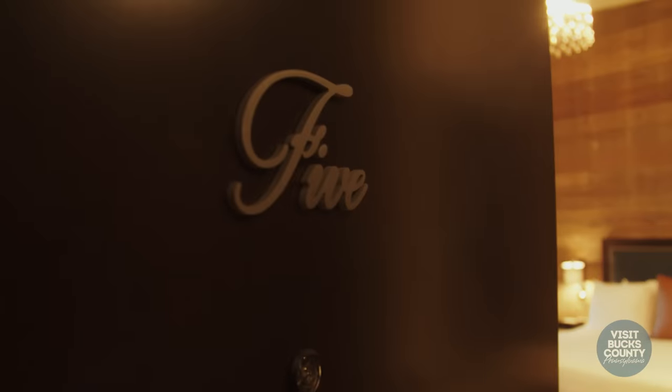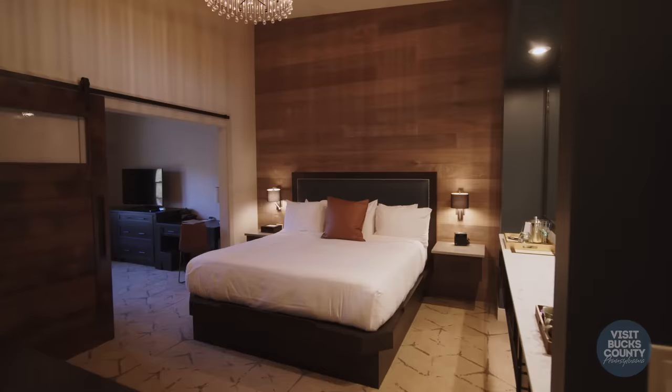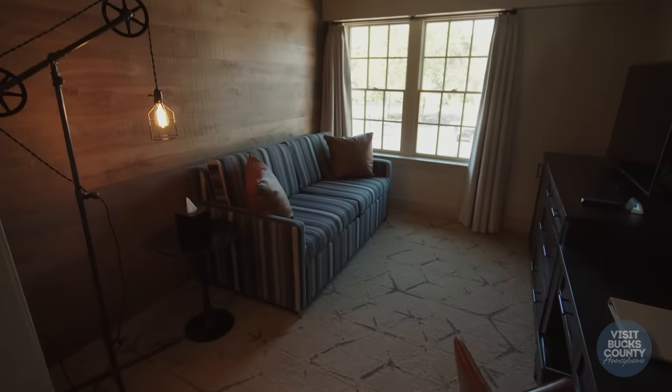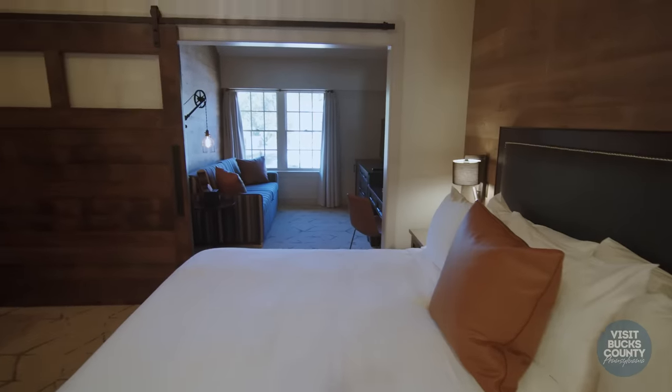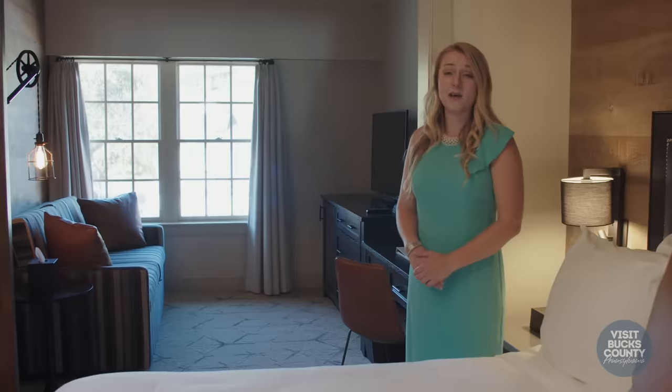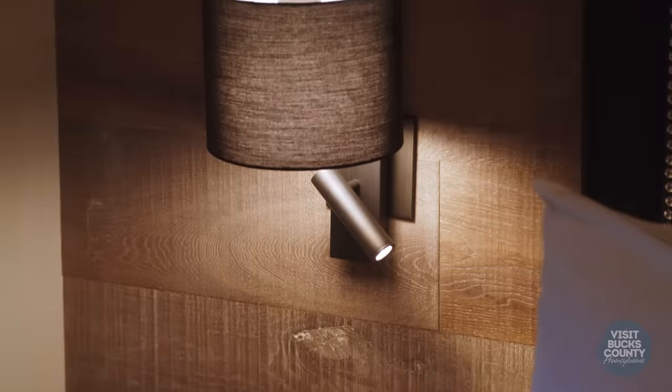Right now we're standing in room 5, which is one of the suites here at the Ghost Light Inn. You'll see that it has a pullout bed so it can accommodate up to four guests comfortably. This hotel is a historic property but it also incorporates many amenities that you would expect for a 21st century traveler.